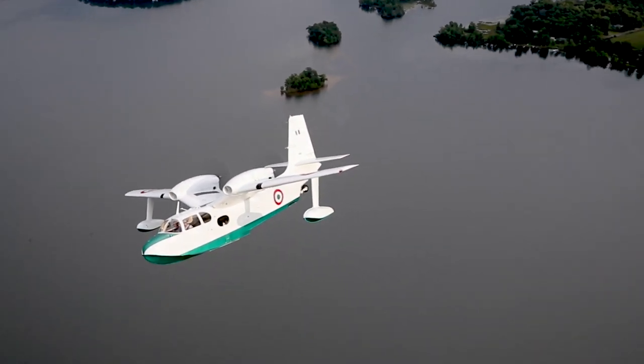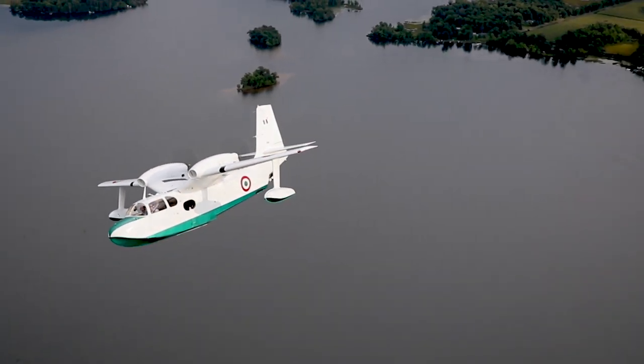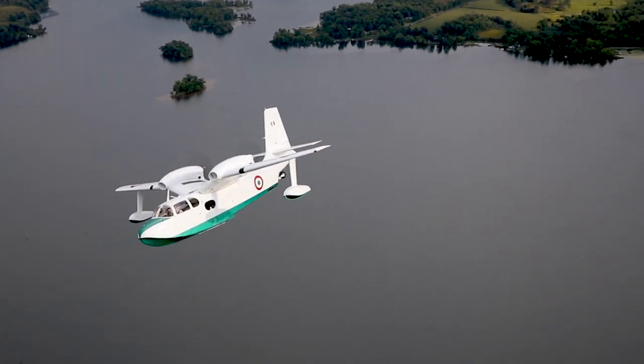Moore loves what this huge bird can do: a solid 140 knots in cruise, room for five, and it takes him into the backcountry.